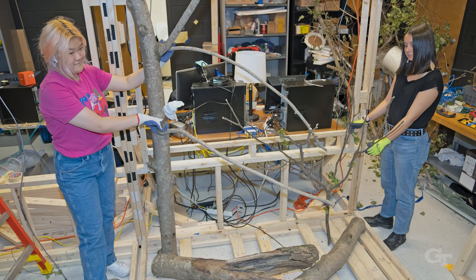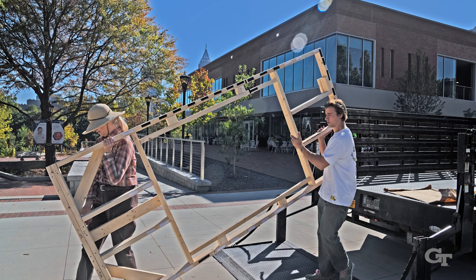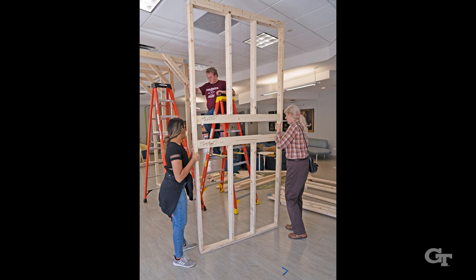This is a modular structure. We built it in the lab so that it can be broken down into three sections, and each section is completely standalone.